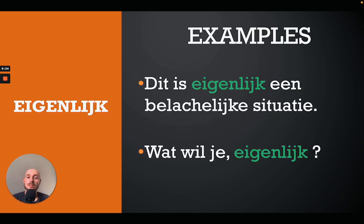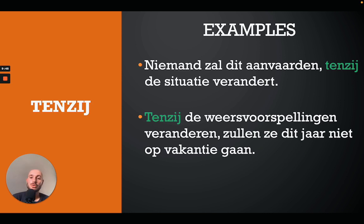The next word is 'eigenlijk', which translates as 'actually' in English. For example: 'Dit is eigenlijk een belachelijke situatie' — this is actually a ridiculous situation. Or: 'Wat wil je eigenlijk?' — what do you actually want?